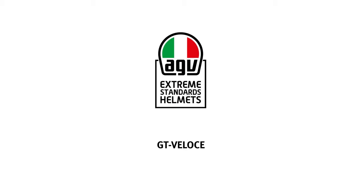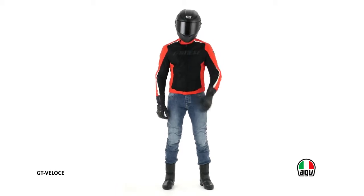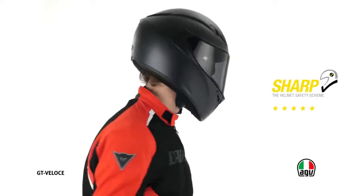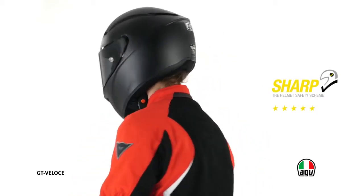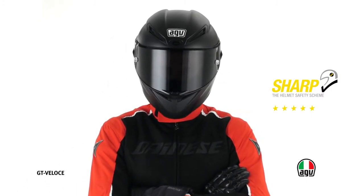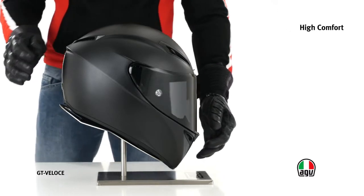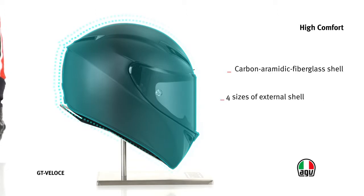GT Velocha represents the AGV racing soul handed over to the tourist sector. For those who want high comfort standards without neglecting performance and sporty features, GT Velocha has been awarded five stars, the maximum score in terms of safety. Both the external shell, made of carbon and Aramid fiberglass, and the internal structure are available in four different sizes for a perfect fit while maintaining compact sizes.